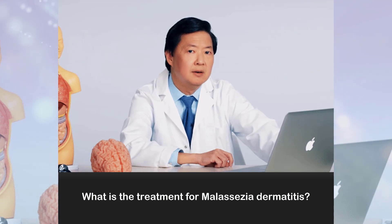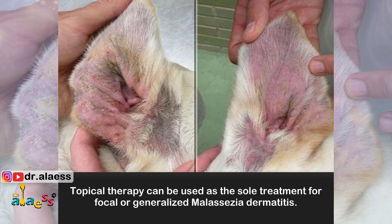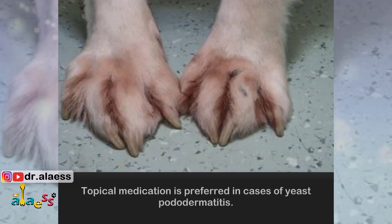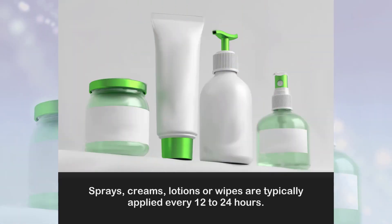What is the treatment for Malassezia dermatitis? Topical therapy can be used as a sole treatment for focal or generalized Malassezia dermatitis, and is the preferred approach in cases of yeast dermatitis. Sprays, creams, lotions, or wipes are typically applied every 12 to 24 hours.